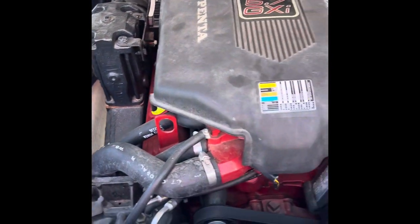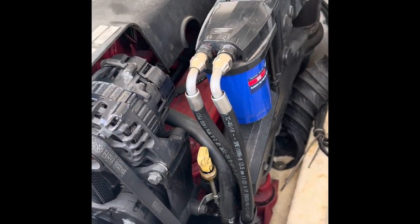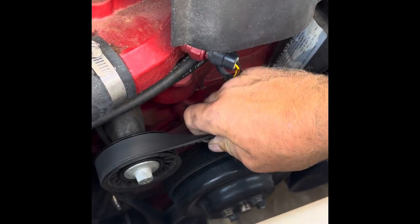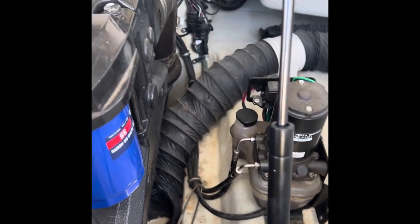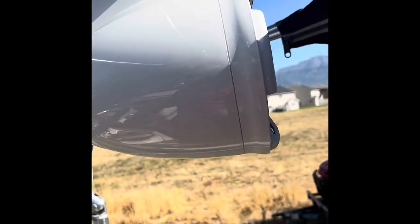And then the motor — which you guys have all been waiting for — the famous 5.7 Volvo Penta. Beautiful motor; I think it's got 260 horsepower, V8 350. I even checked the belts and everything when we were looking at it, and everything is in great shape.